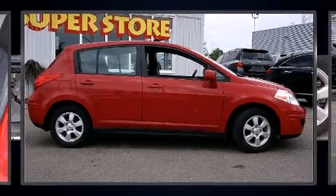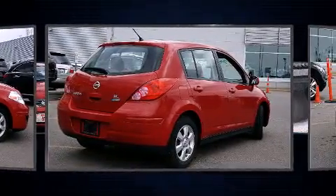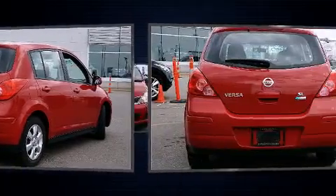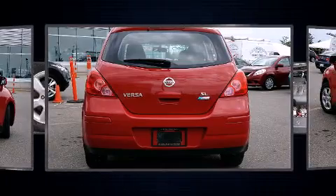Treat yourself to a test drive in the 2011 Nissan Versa. This four-door, five-passenger hatchback just recently passed the 30,000 kilometer mark. It features a front-wheel drive platform, an automatic transmission, and a refined six-cylinder engine.